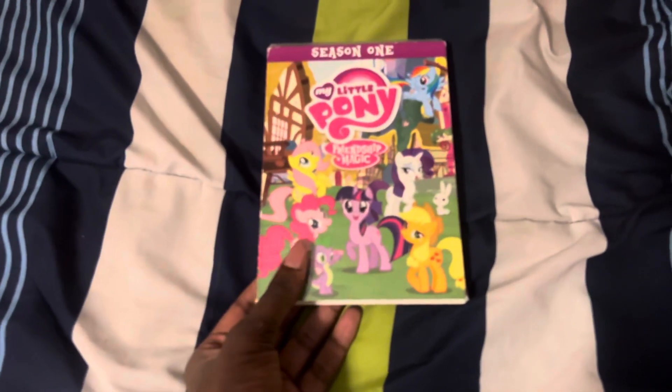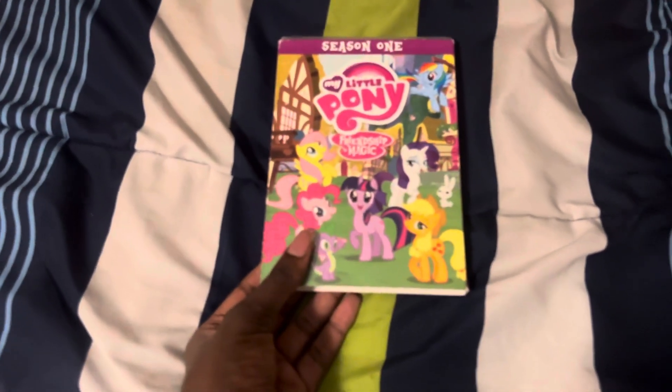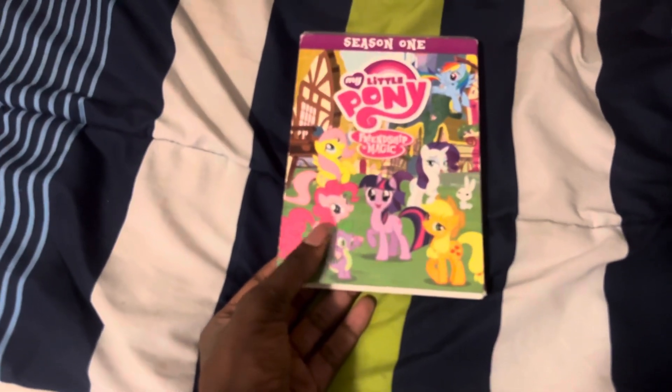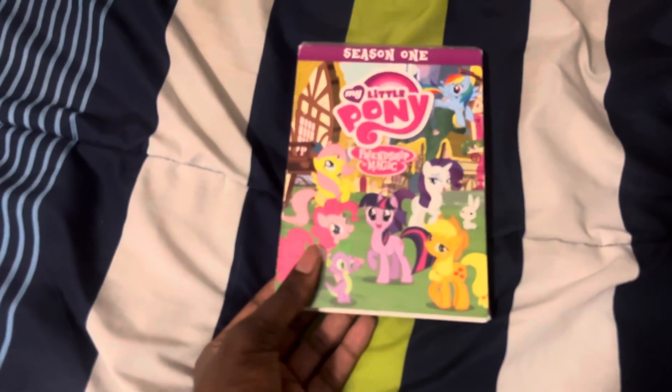The next DVD I'm going to be testing out is My Little Pony Friendship is Magic Season 1. I thought it had the Hasbro logo at the beginning, but it actually has the Shout Factory logo. So I'm going to show you that on my Sony Blu-ray player.